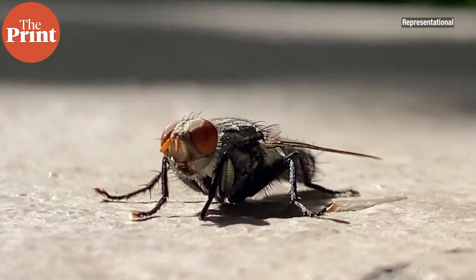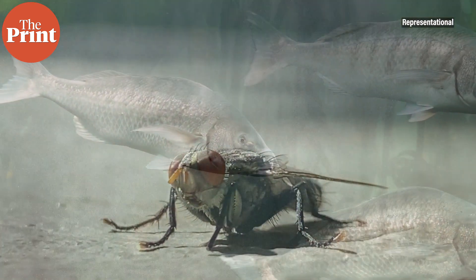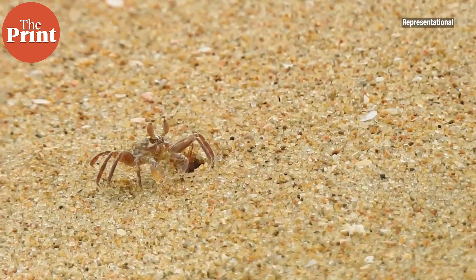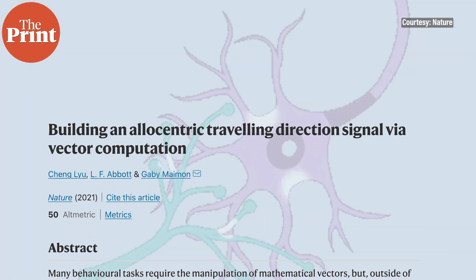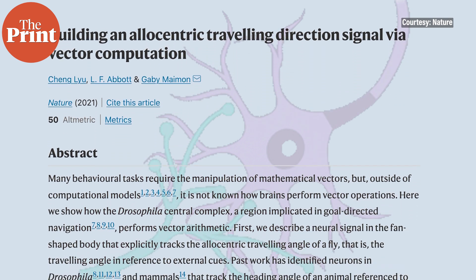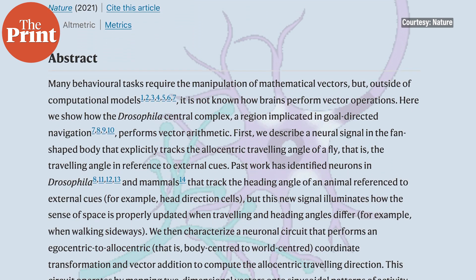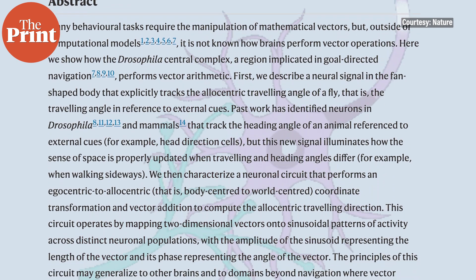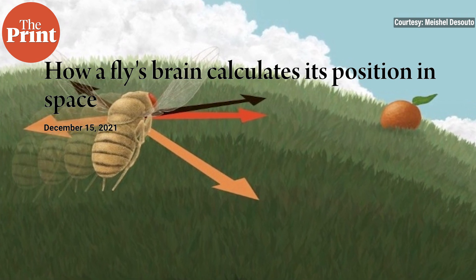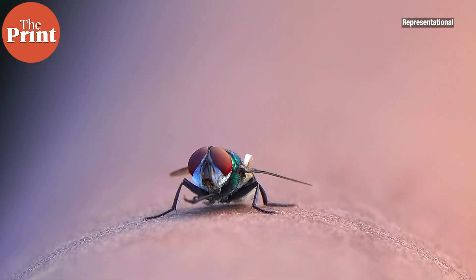Consider a fly being shunted backward by a strong wind in defiance of their forward-beating wings, a fish swimming upriver, or a cuttlefish moving sideways. Even humans moving left while looking to the right present similar challenges. A new study published in the Nature journal reports that the fly brain has a set of neurons that signal the direction in which the body is traveling regardless of the direction in which the head is pointing. The findings by researchers from Rockefeller University in the US also describe in detail how the fly's brain calculates the signal from more basic sensory inputs.